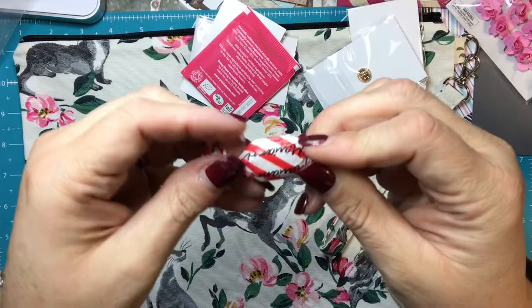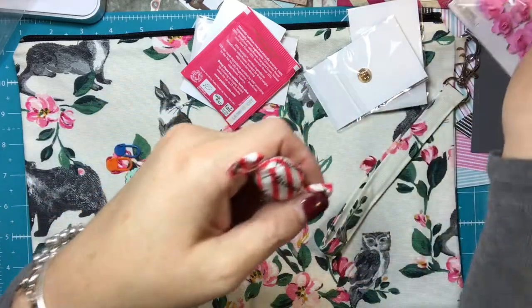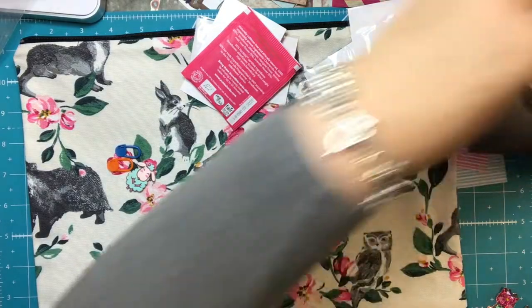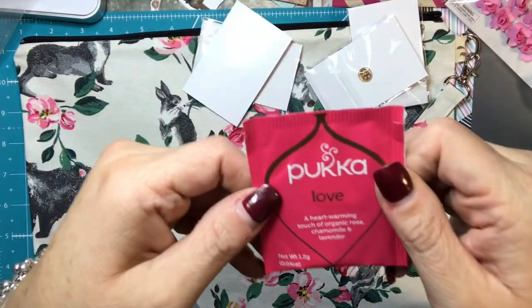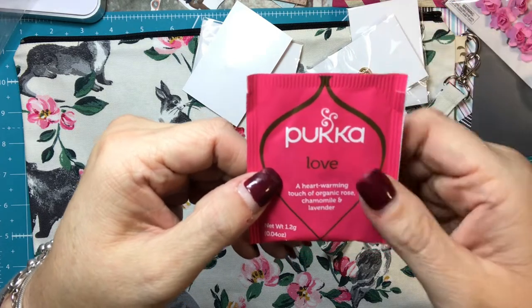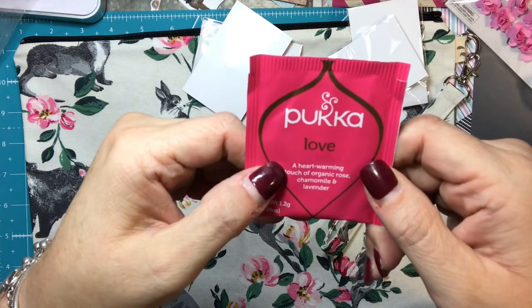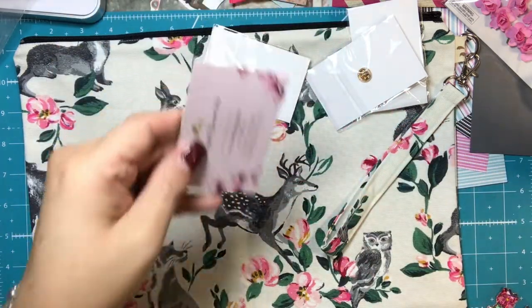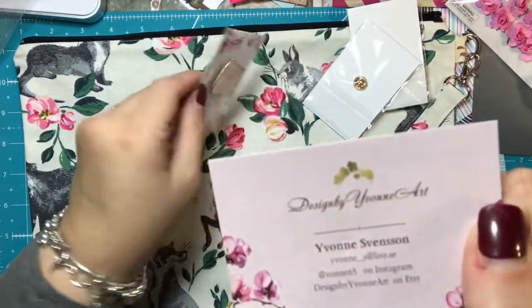And a candy — she sent one of these last time too. I haven't eaten it; it's actually right here, so I need to try those. And a tea — this is Puka tea and it's in the flavor 'love.' I believe it's a heartwarming touch of organic rose, chamomile, and lavender. Sounds yummy. And here is her card.